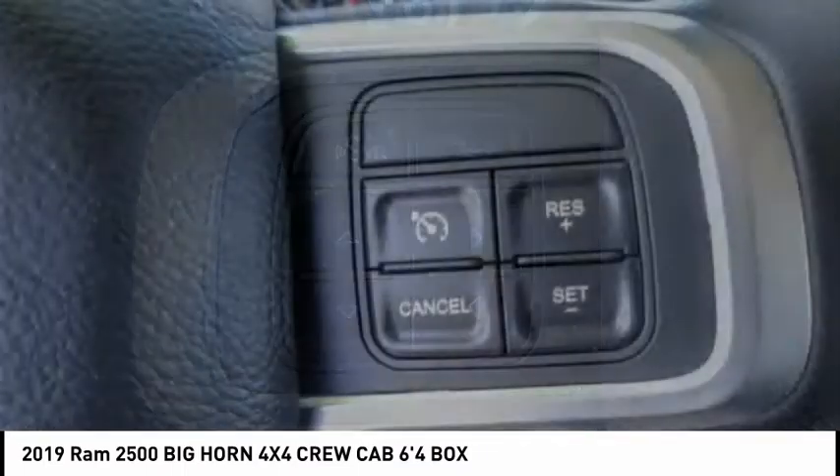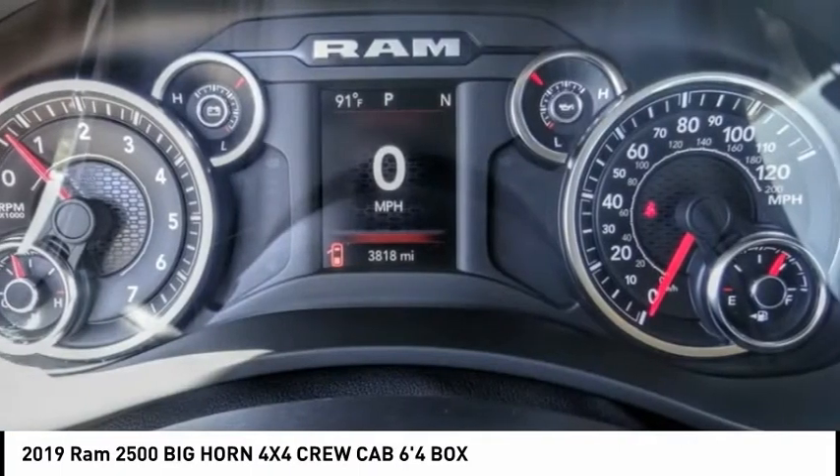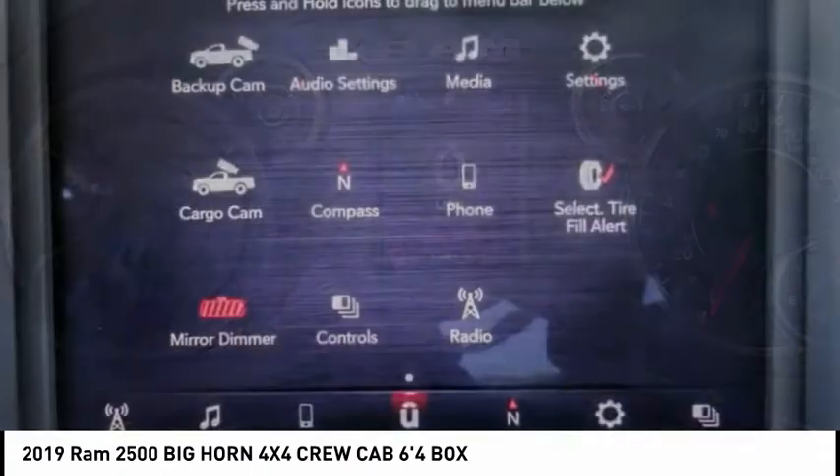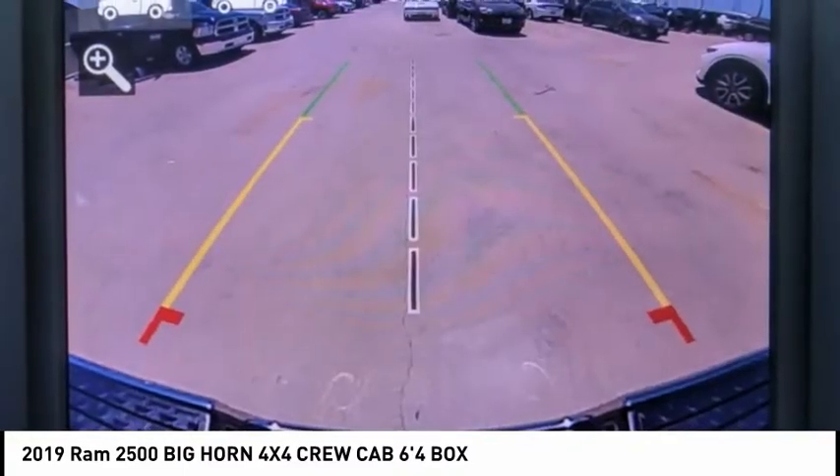This vehicle has less than 4,000 miles. Here are some of this vehicle's great options: electronic stability control, brake assist, traction control, remote keyless entry, rear step bumper.